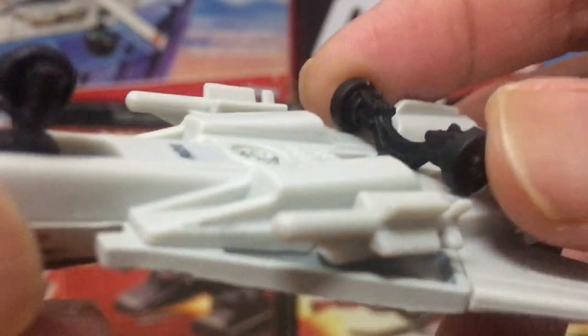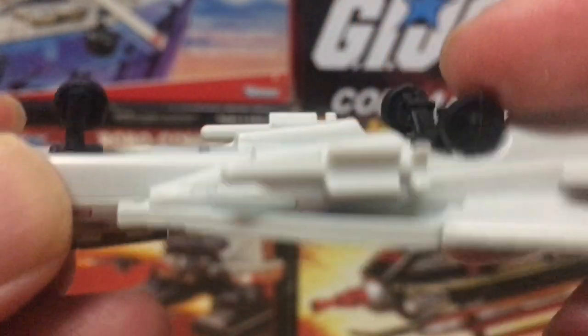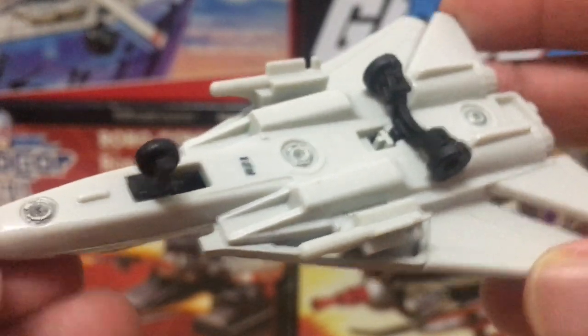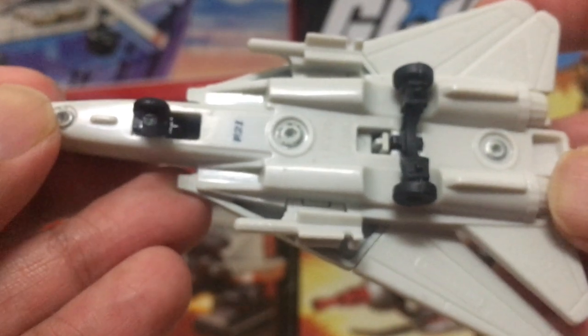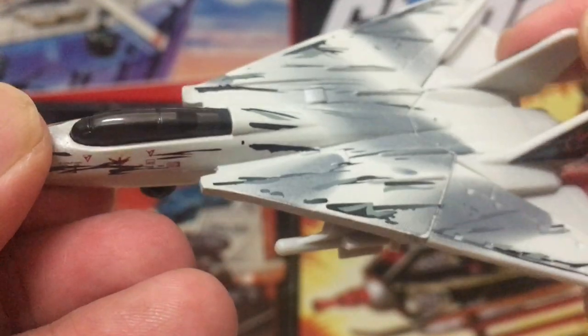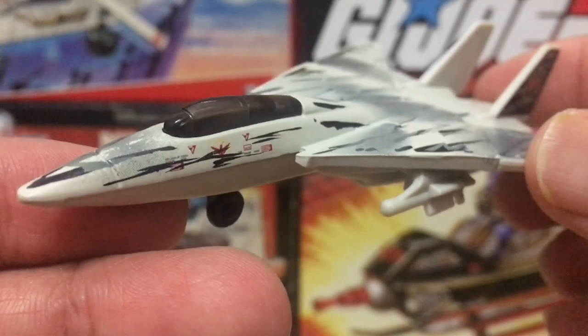The wheels are actually quite rubbery — I'm surprised they're not diecast. They are quite flexible, and the other thing is that they do not roll. This comes as a surprise to me since I've never actually owned a Matchbox jet vehicle before. I thought the wheels were at least supposed to move, but it's just a static piece — you can't do anything with it.